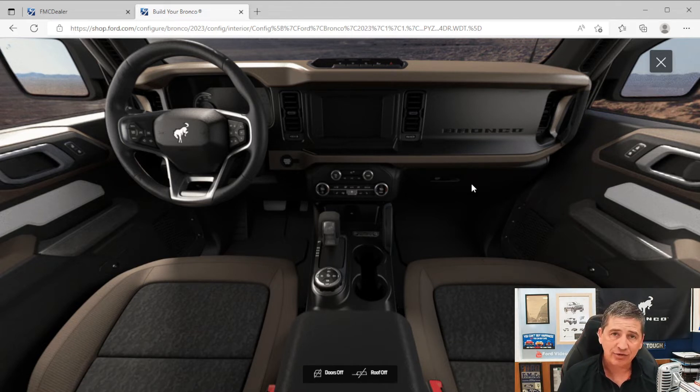You get FordPass Connect, which lets you stay connected to the vehicle using the free FordPass app. Once connected, you can lock and unlock your vehicle from anywhere, remote start from anywhere, schedule remote start, check tire pressure, see fuel level, and even see where the vehicle is located. It's a great app — make sure you download it and connect your vehicle.